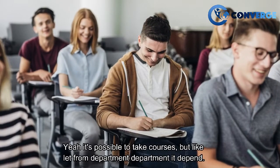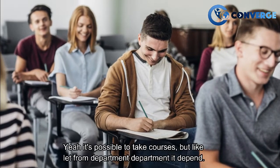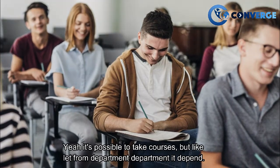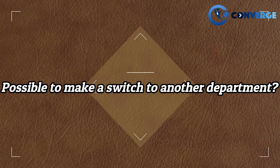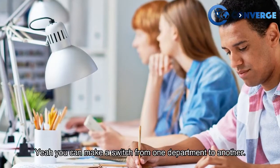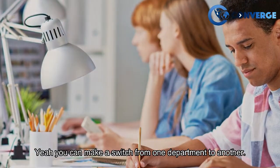It is possible to take courses and make a switch from one department to another, though it depends from department to department.